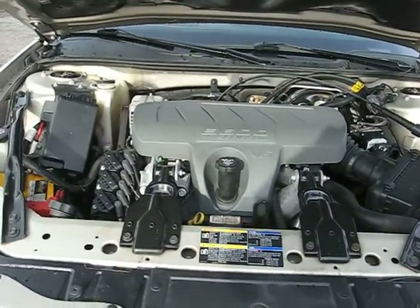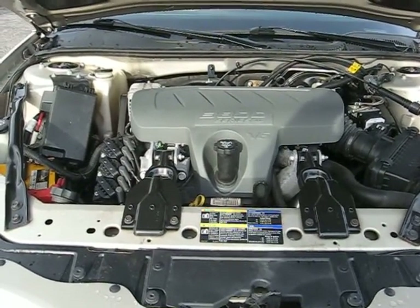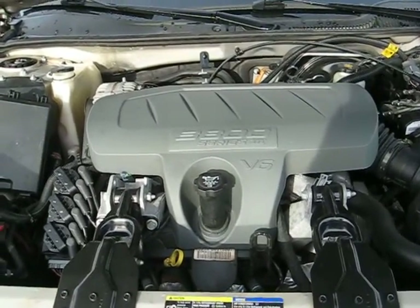This is the 2008 Pontiac Grand Prix four-door sedan. Here is the 3.6-liter V6 engine.